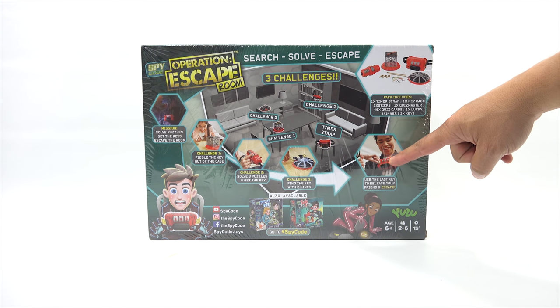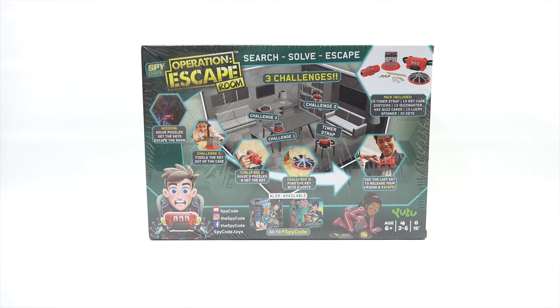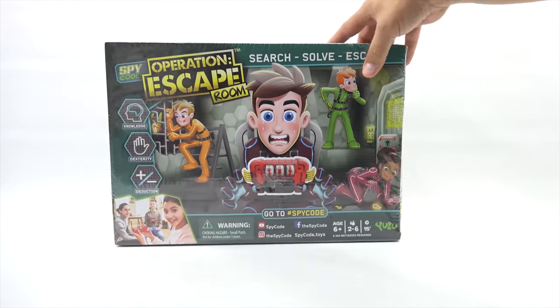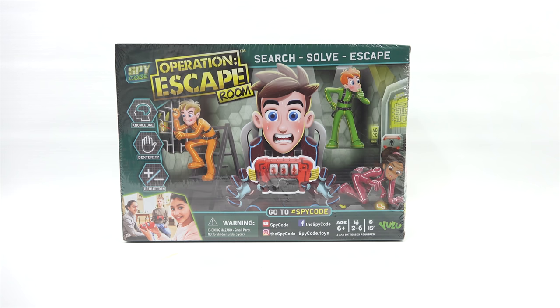So it looks like you're wearing this. I wonder if we should bring in my little buddy and we'll put it on him. He hasn't been in a video in a long time. So we will come back, remove the plastic, and check out all the game pieces.